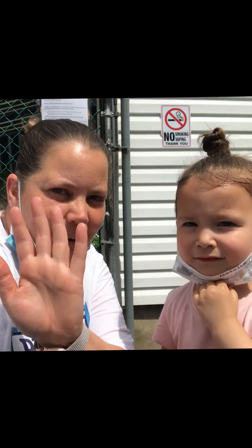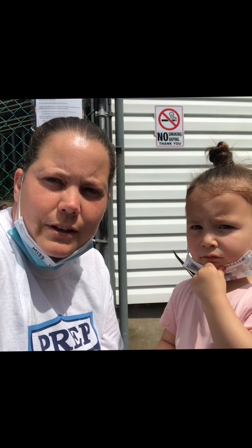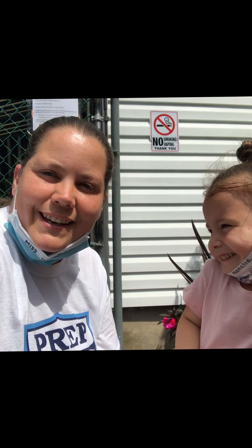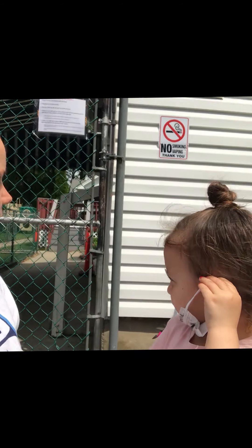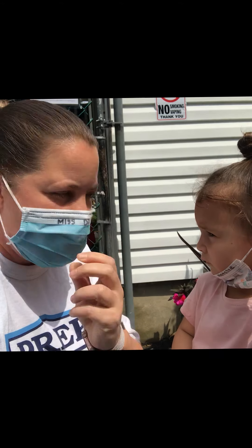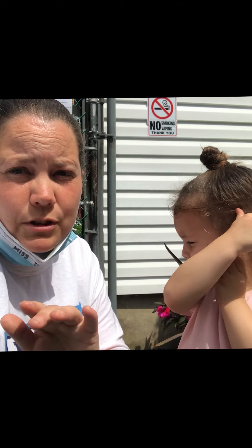Hi everybody! I'm going to show you what it looks like when you come back to school at First Discoveries, and how everything's going to be — including temperature taking. When you get to the gate, you're going to make sure that mommies have masks. If you're over two, you're suggested to wear a mask. You do not have to, but you're suggested.